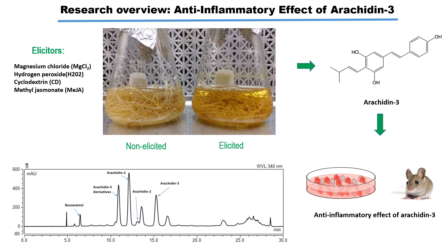Our lab uses a peanut hairy root system to produce some natural compounds known as Arachidine. In this project, we will elicit, extract, and purify Arachidine-3 from peanut hairy root culture medium and check its anti-inflammatory mechanism in a mouse macrophage cell line.